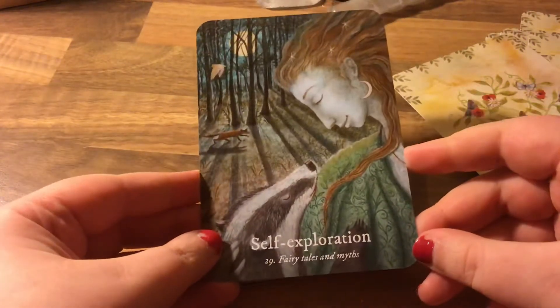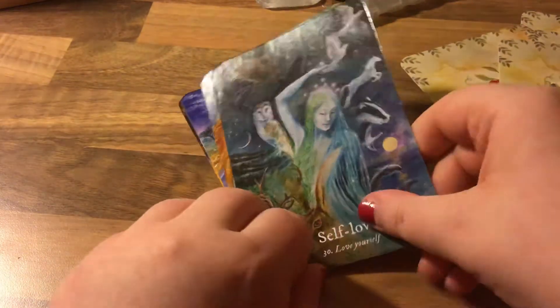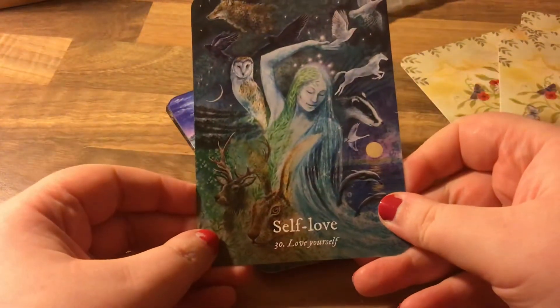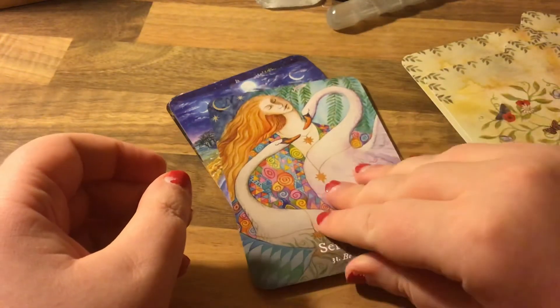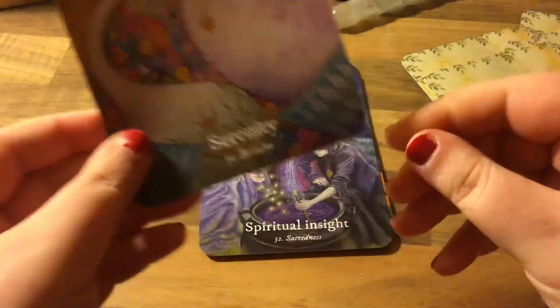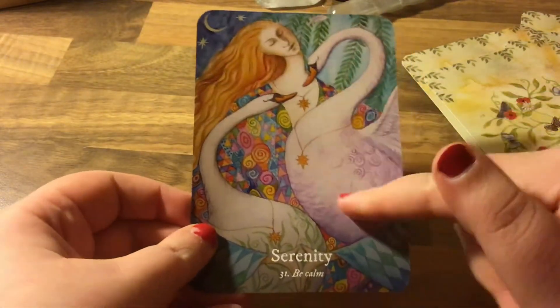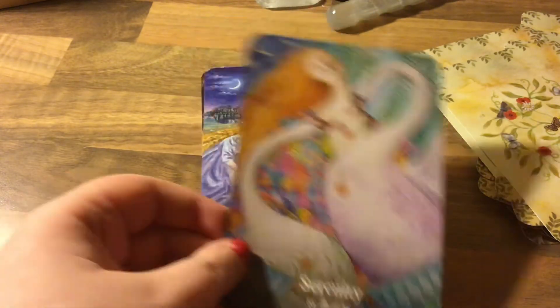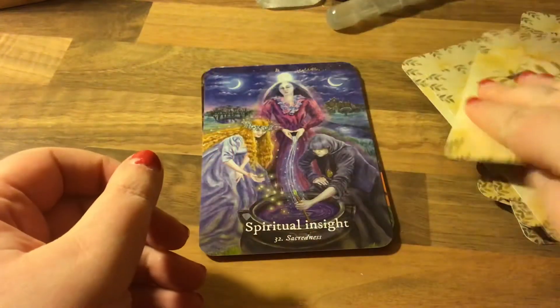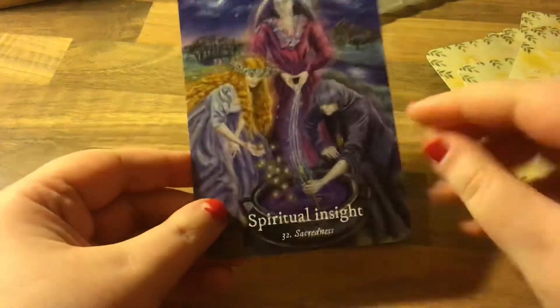Self-exploration. They're very nighttime themed — I've noticed most of them are nighttime. Self-love — oh my goodness, that is beautiful, it's like a quilt. Serenity — look at this, there's a pink one and a green one. The colors are so well balanced. I guess because it says 'dream' — Goddess Dreams — it's all nighttime themed.